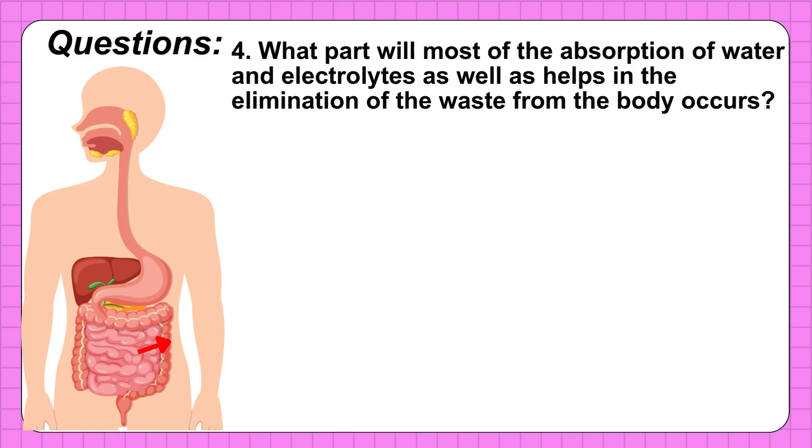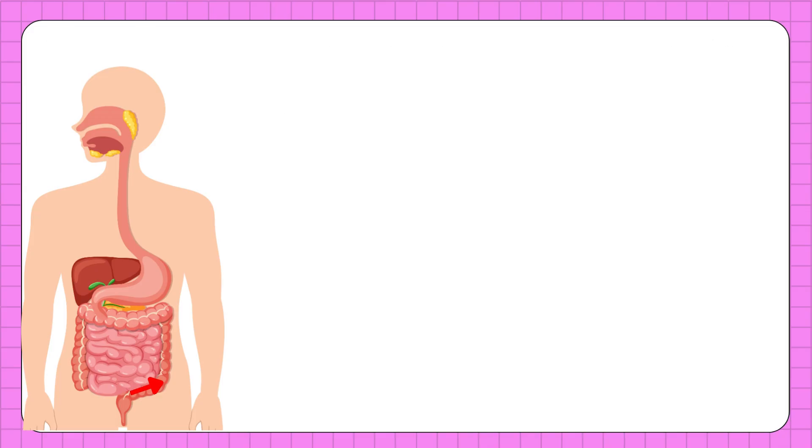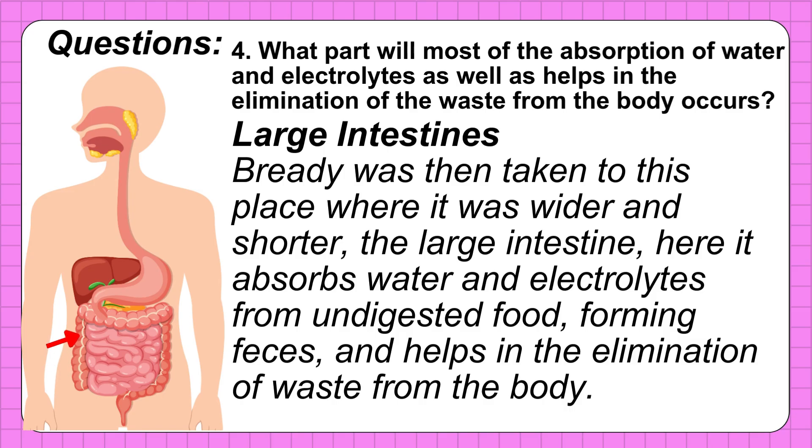Number 4: What part is responsible for most of the absorption of water and electrolytes, as well as helping in the elimination of waste from the body? The correct answer is the large intestine. Breddy was then taken to this place where it was wider and shorter — the large intestine. Here it absorbs water and electrolytes from undigested food, forming feces, and helps in the elimination of waste from the body.